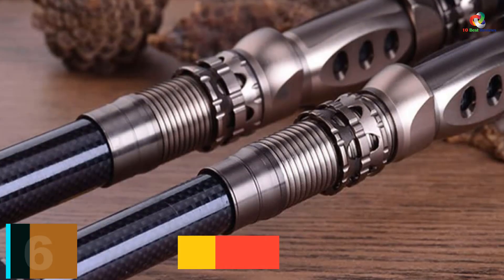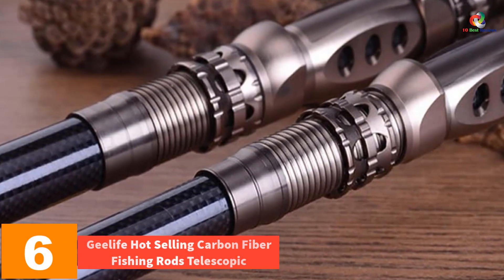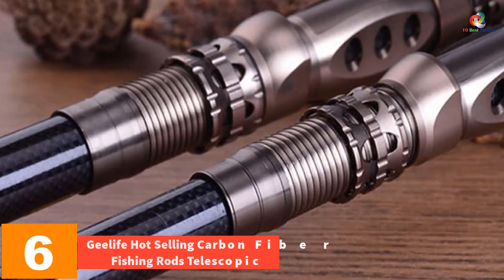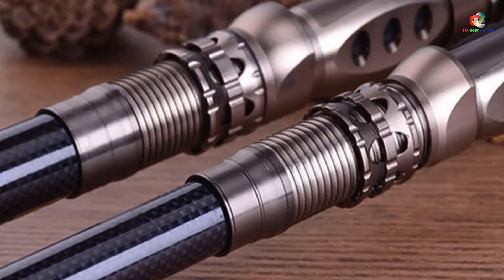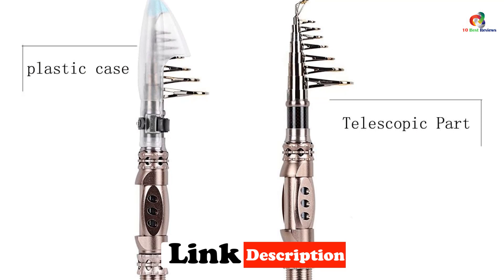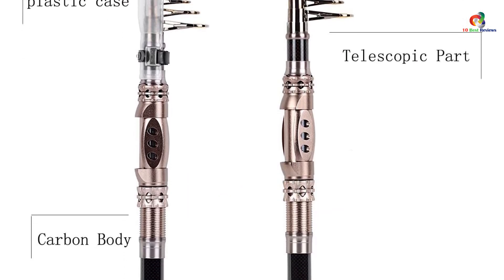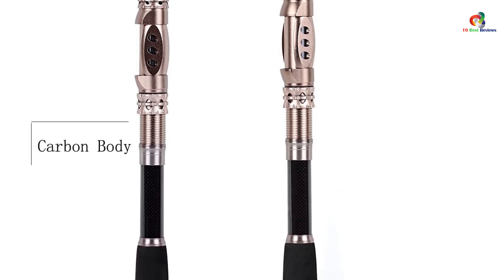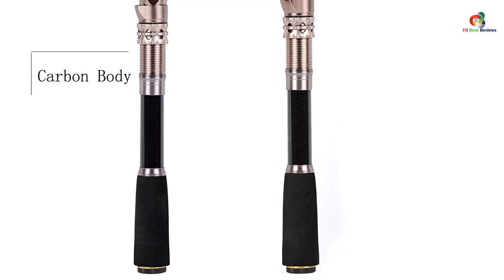At number 6, we have the Geelife Hot Selling Carbon Fiber Fishing Rods Telescopic. Perfect elasticity is one of the main features which makes this telescopic rod great and easy to use — you can catch bigger fish since you have maximum elasticity. Perfect locking is present in each section, which means it gets held firmly at each point. The telescopic fishing rod is portable, and the closed-length design is convenient for carrying around.